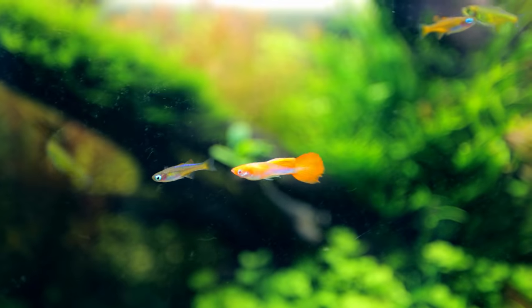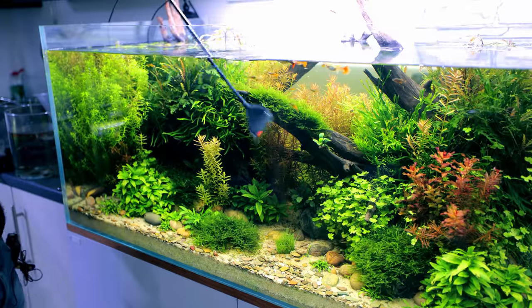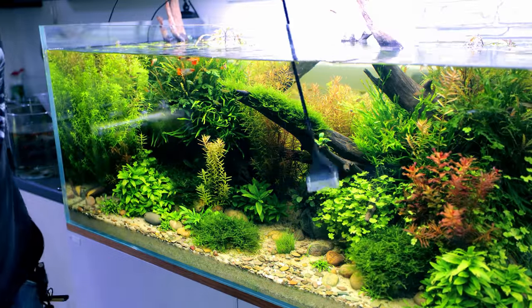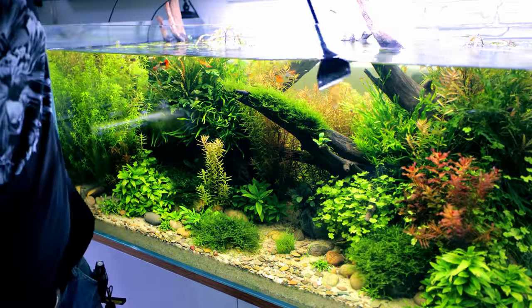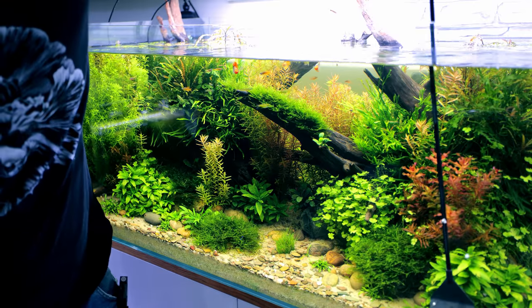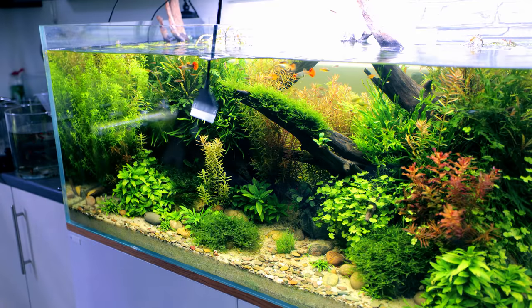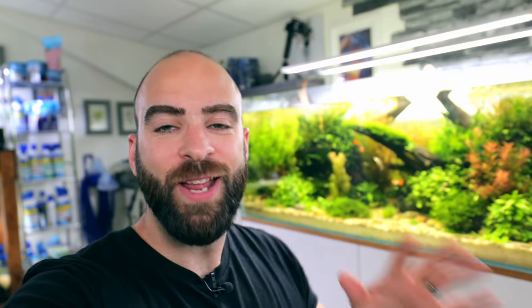Look at that gorgeous male - look at the dirty glass, we need to sort that out. Scraping the glass now. This is actually pretty good - it's probably been three weeks since I've done this, and I think anyone can deal with that level of scraping in their aquarium once every three weeks. It's pretty fine and takes seconds to do.